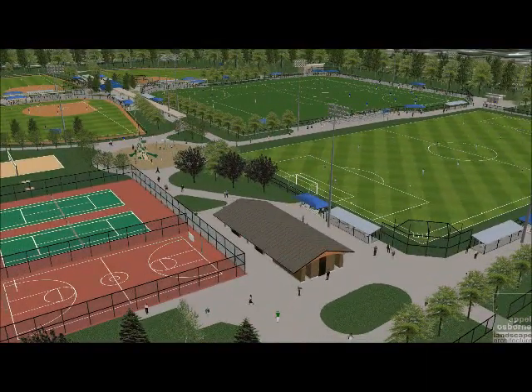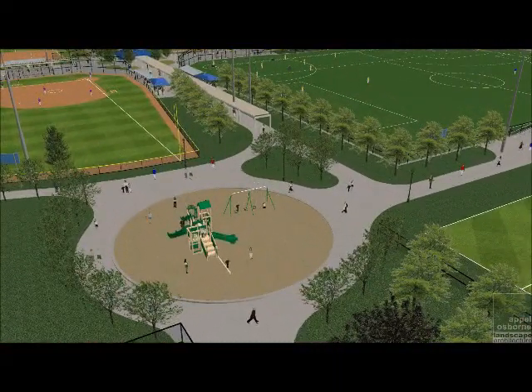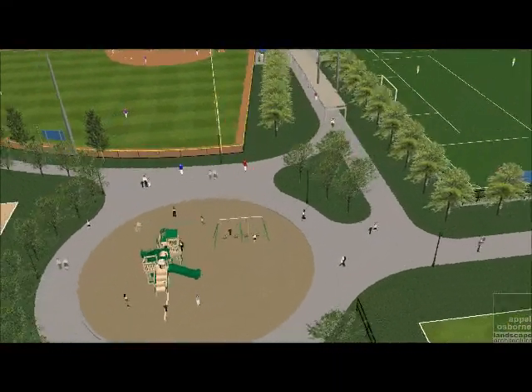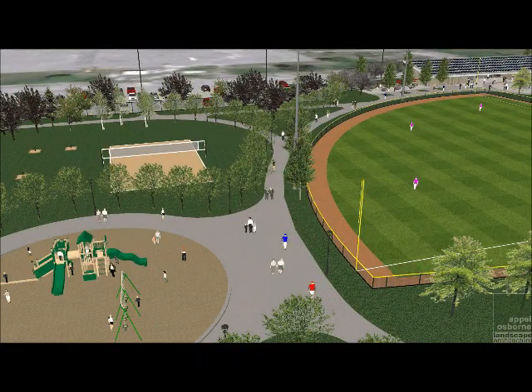Other site amenities include an outdoor picnic area, tennis and basketball courts, beach volleyball, horseshoe pits, and even a fully accessible playground that adds to the diversity of the park.